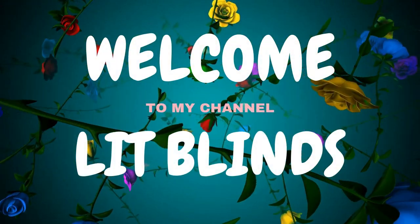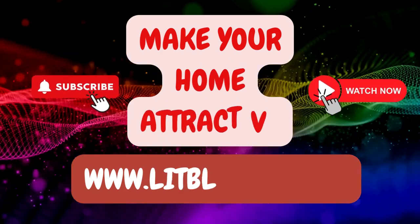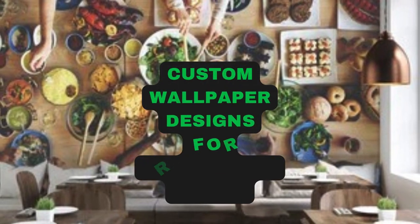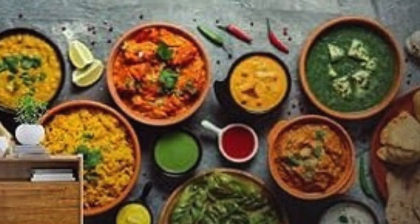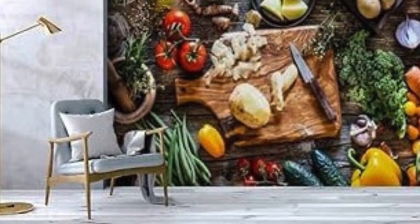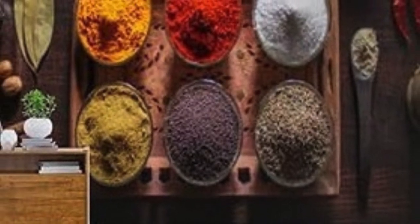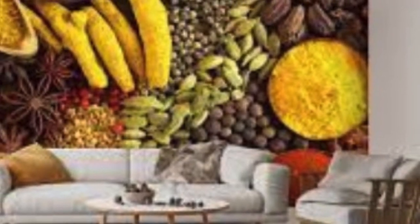Welcome to our Lit Blinds Store YouTube channel. To make an attractive home, subscribe and watch our videos. Creating custom wallpaper allows individuals to infuse their living or working spaces with a unique and personal touch. In a world where self-expression is highly valued, custom wallpaper stands as a versatile and impactful medium for showcasing individuality, creativity, and personal style.